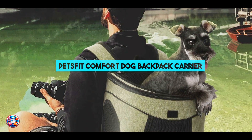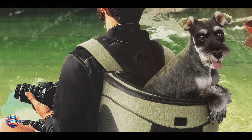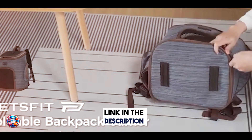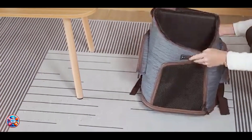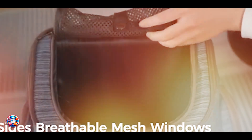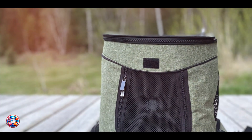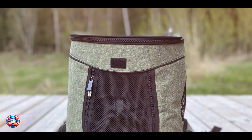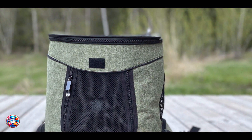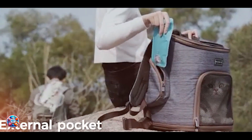And finally, at number five, we have the Petsfit Comfort Dog Backpack Carrier, designed for pet owners who prioritize comfort and style during travel. The Petsfit Comfort Carrier is made from durable Oxford cloth with a soft fleece lining for warmth and comfort. It features mesh sides for ventilation and visibility, along with adjustable shoulder straps and a chest strap for stability. The carrier includes a padded back and bottom for your dog's comfort and a safety strap to prevent escape. It also has a foldable design for easy storage and a built-in leash attachment for added security.